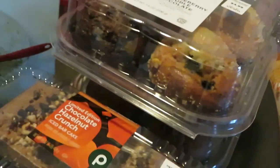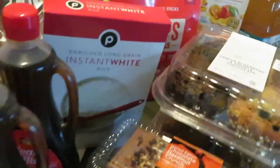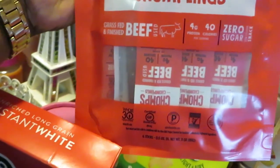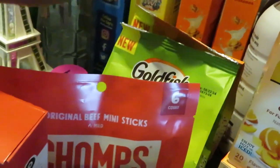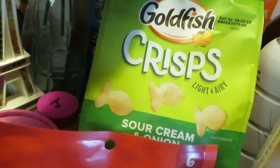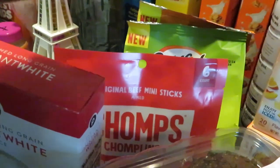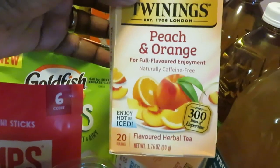These muffins are on sale for $4.99, grabbed a couple of those. Let's get into the new stuff at Publix — these new Chomps, they're like beef jerky sticks. There's also ibotta on those guys. This is new also — the Goldfish Crisp. Publix also has a digital coupon on the Chomps. The Twinings tea also has ibotta on it.